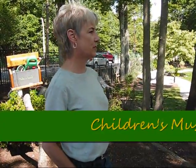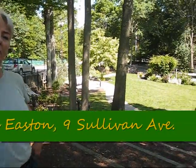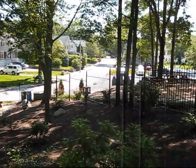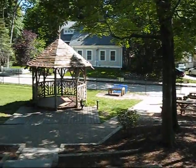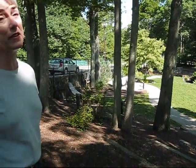When the Children's Museum first opened up, this piece of property that we own was really underdeveloped. It was just a barren patch of bare grass and there was some trees but not much else, a sandbox and a picnic table. It really was not very appealing at all.